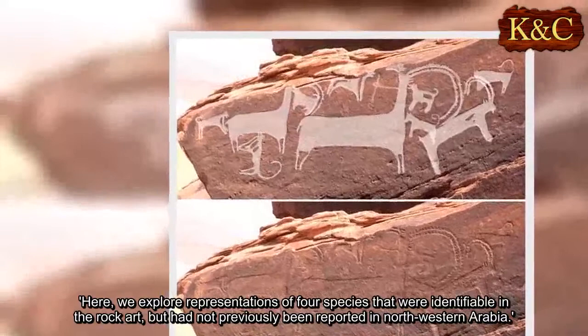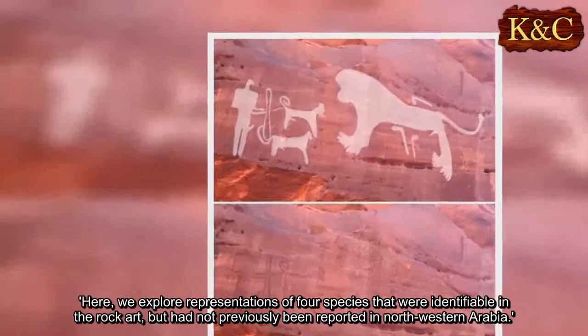"Here, we explore representations of four species that were identifiable in the rock art, but had not previously been reported in northwestern Arabia."